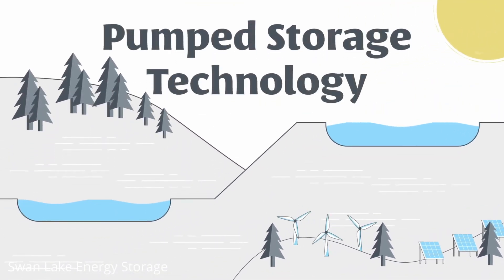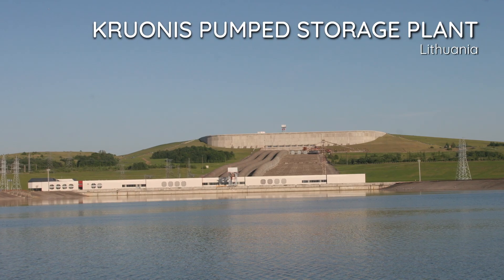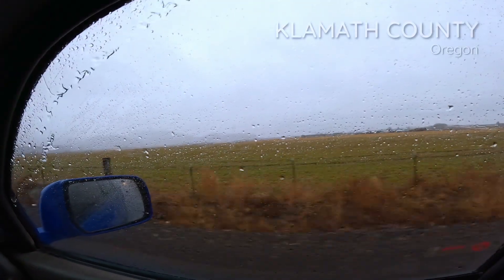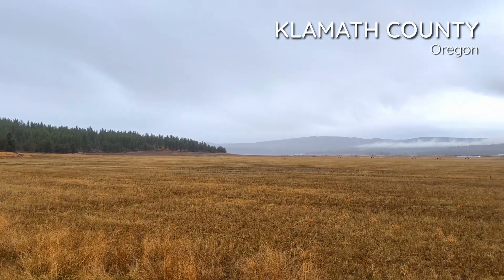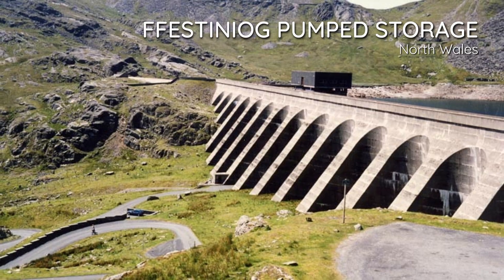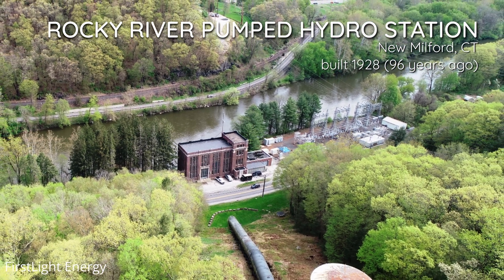Another promising and well-established energy storage technology is pumped hydro storage, which actually accounts for the vast majority of the world's current energy storage capacity. Pump storage is the oldest and cheapest form of energy storage and currently accounts for 93% of all existing energy storage in the United States. There are about 40 projects in operation, and the first one was built here in the U.S. over 100 years ago.